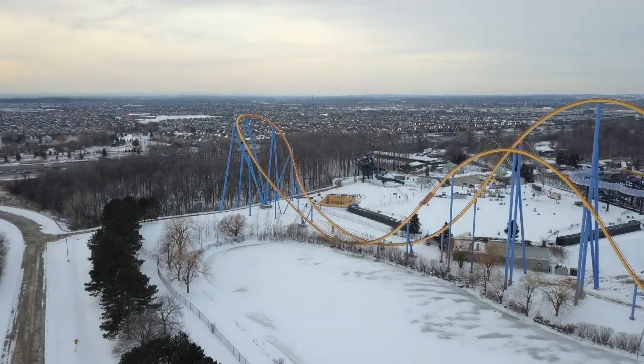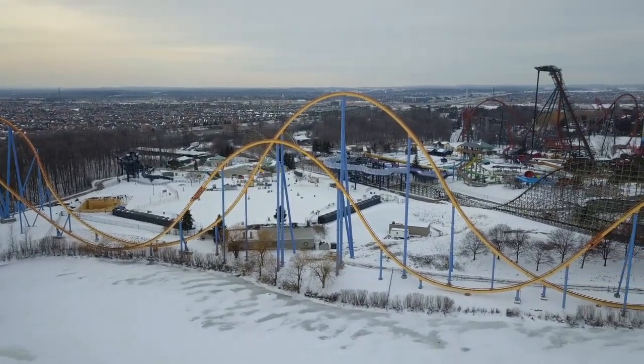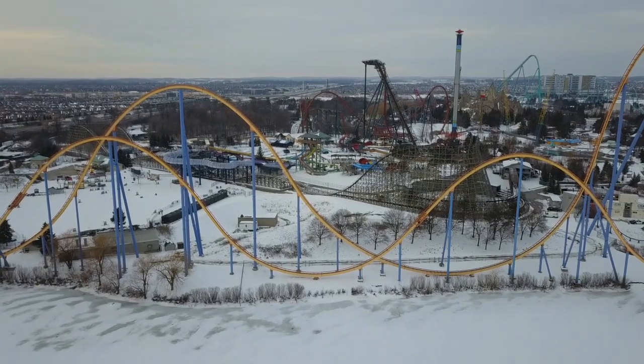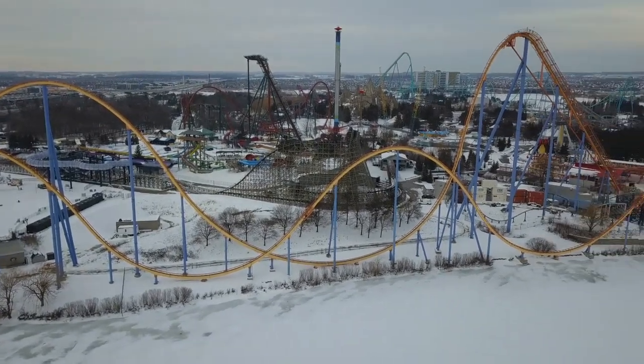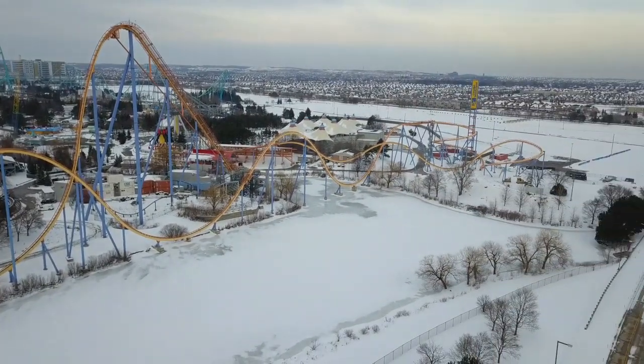I have a construction update for you today for Canada's Wonderland that we filmed yesterday. I wasn't going to upload till tomorrow, but due to certain circumstances, I'm just going to upload this today in case I don't get to upload it tomorrow. Nonetheless, there's been a pretty big change on the construction site for the cliff jumping at Canada's Wonderland.